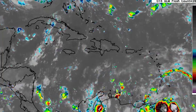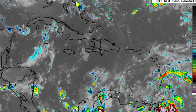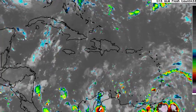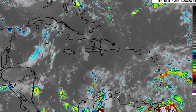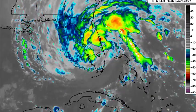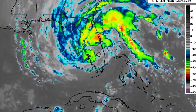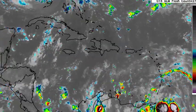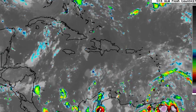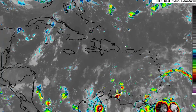Hey everyone, it is Dani and welcome to this updated video on what is happening across the tropics. In this video we will be taking a look at what is now Tropical Storm Nicole after becoming a hurricane and making landfall in Florida, and then we'll be looking at what is happening across the Caribbean — there's a tropical wave that recently entered the area, and whether we could see development before the official end of the hurricane season.